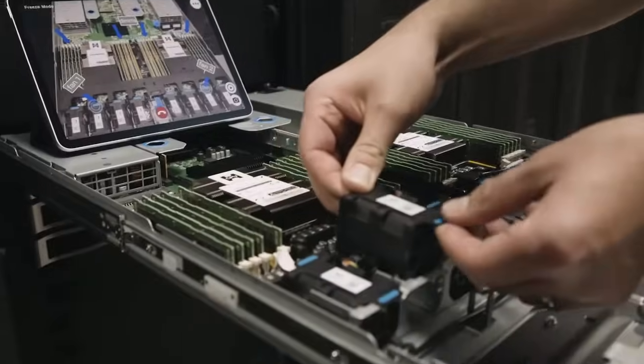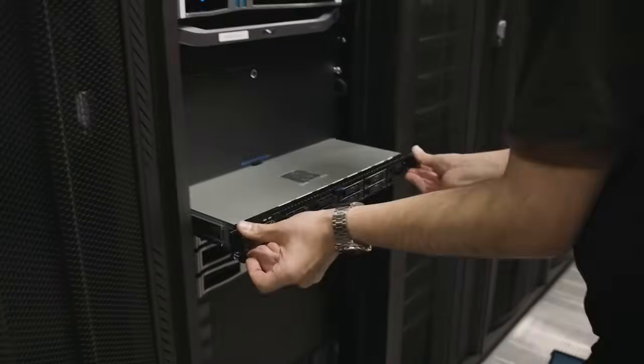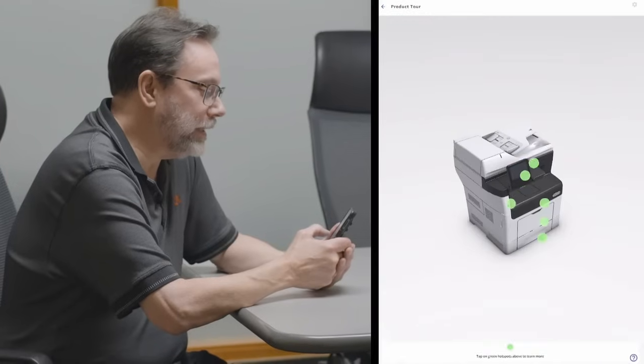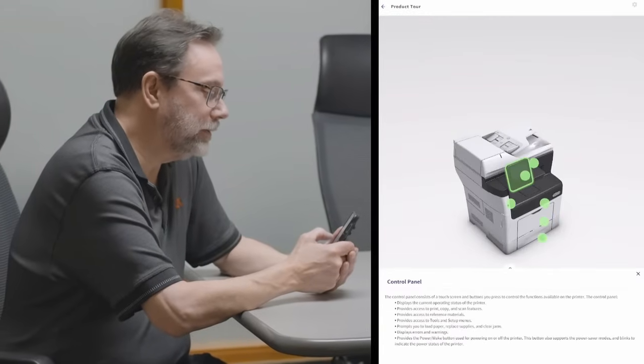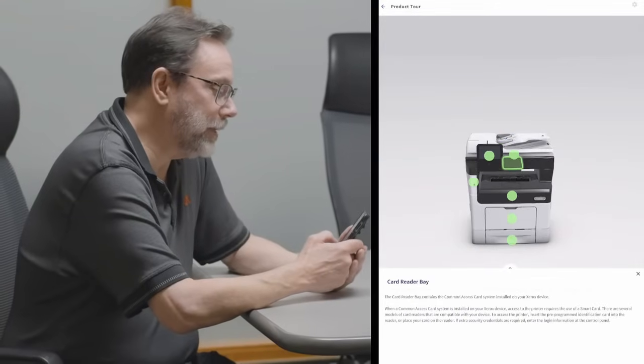With ServiceNow and Carrier, I truly believe it's a game changer in terms of how we can improve overall service delivery, and especially uptime and the customer experience. I know that right now somewhere there's a technician who needs help — they're in front of a customer, trying to solve a problem, wanting easy access to expertise. Using ServiceNow and Carrier, we're giving them access to the best information and best expertise we have to solve problems.